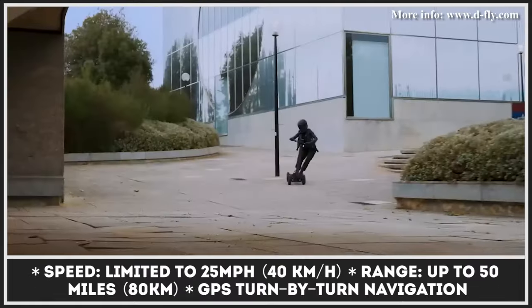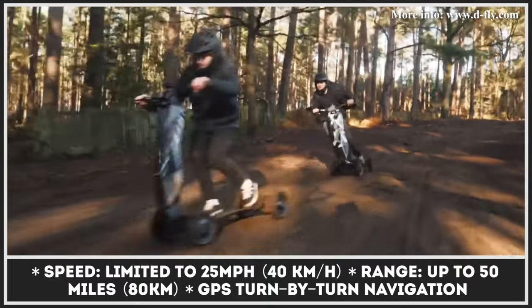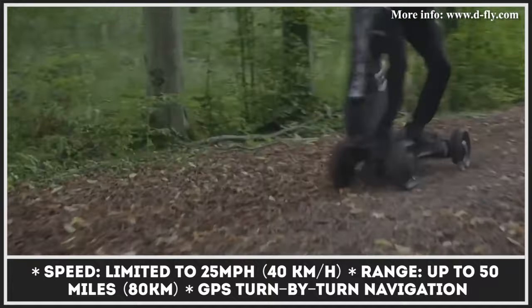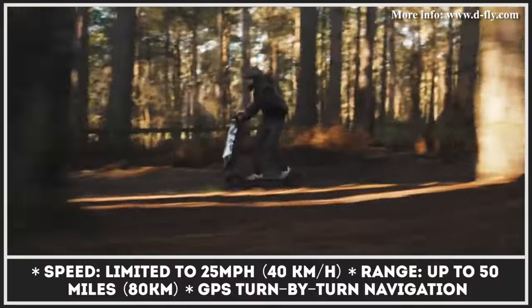The model ensures the comfort and safety of your trip by using a 4x2 traction control system, all-wheel suspension, an informative 4.5-inch 4K display, and full LED lighting with turn signals. The model is capable of carrying riders up to 350 pounds, while the overall scooter weight is just 39 pounds.